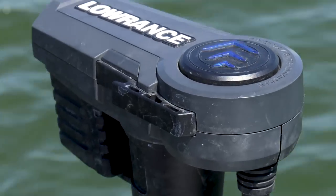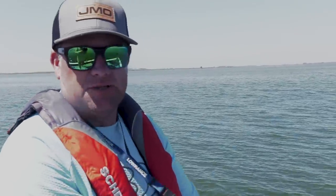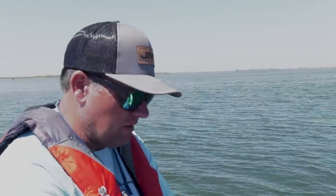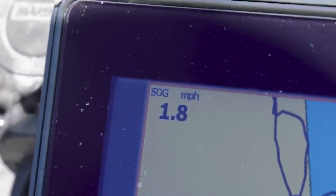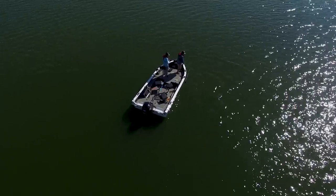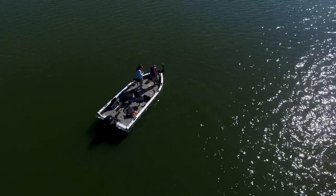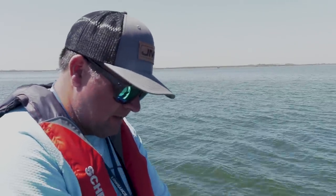Water temperatures are starting to creep up into the low to mid 70s and these fish's metabolism is really picking up. You can definitely fish these bottom bouncers too slow — a lot of times we're running butterfly blades or spinner harnesses at 1.4, 1.5, even up to 2 miles an hour and just burning them. A lot of times it seems like the faster you fish, the harder these fish will hit. You slow down and the bite gets kind of tough; you speed up and that rod is just bent over in the rod holder. Don't be afraid to speed up.